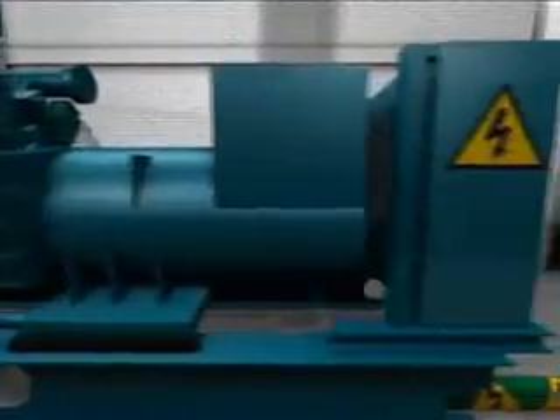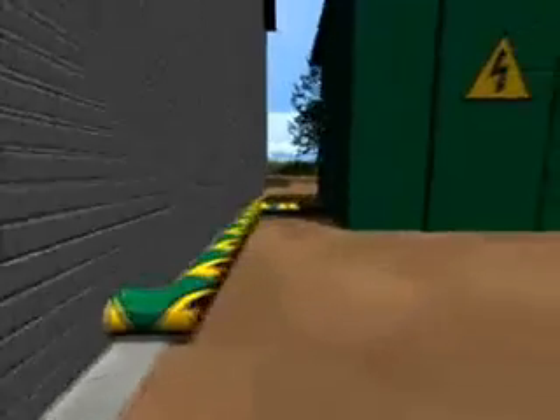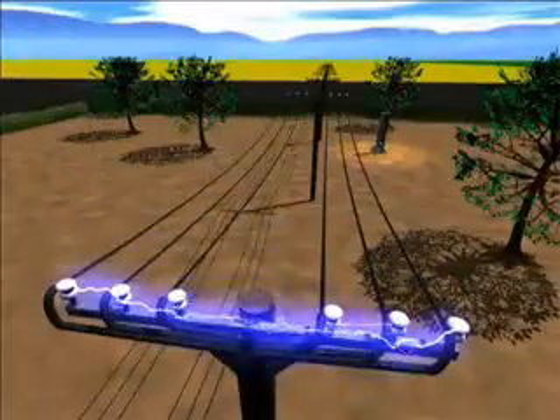The electric power generated by the generator of the block heating and generating plants is converted to the mains voltage level in the transformer. Then the electricity can be fed into the grid and meets the annual requirements of around 1,000 households.